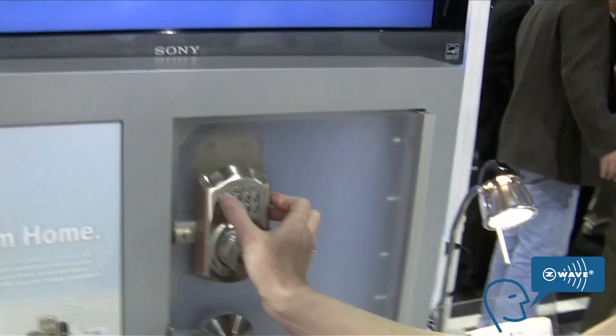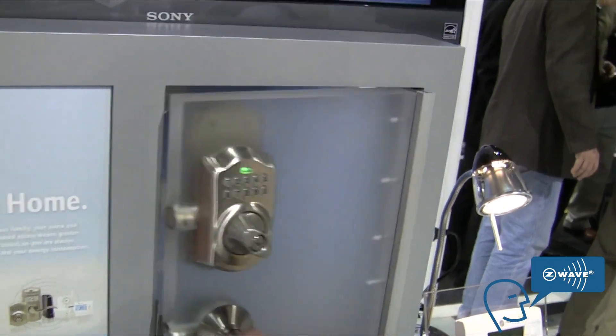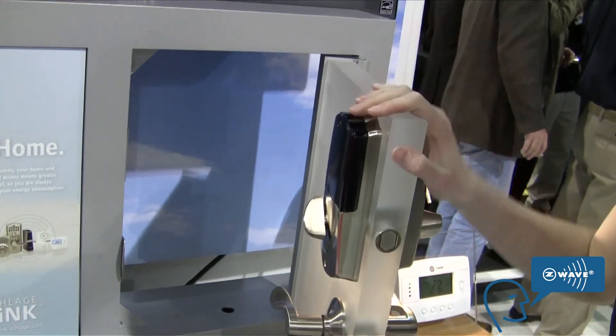One of the cool things you can do is remotely manage your door. You can enter your door code — you can store up to 19 codes in your door at one time — and remotely unlock the door. The nice thing is you get a text message alert when someone enters your home. For example, if you have a daughter named Suzy, you can assign her a code and you'll get a text message saying 'Suzy entered the house at 3:30,' which is great for knowing when kids are coming home from school.